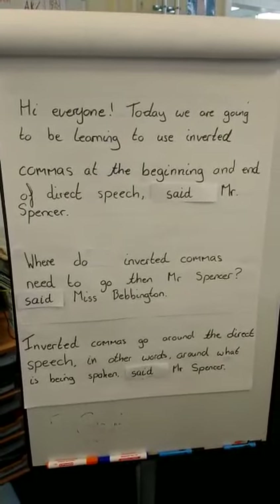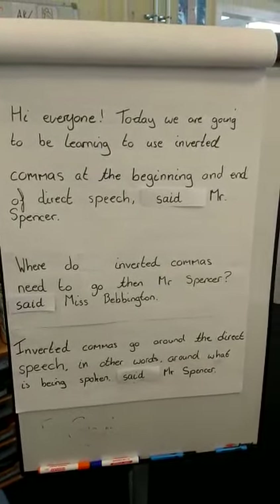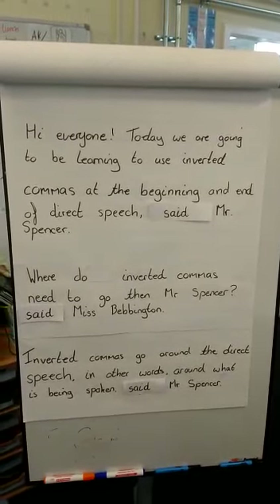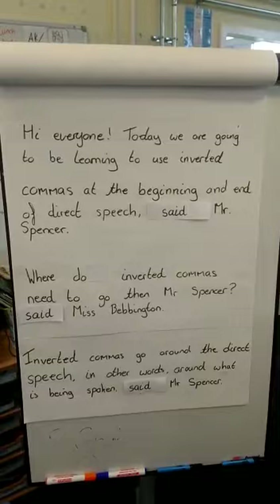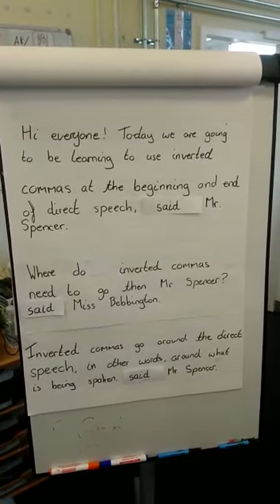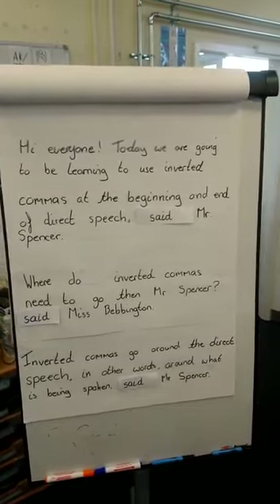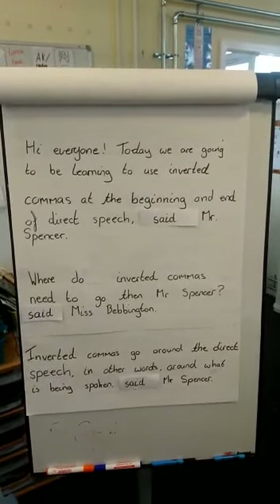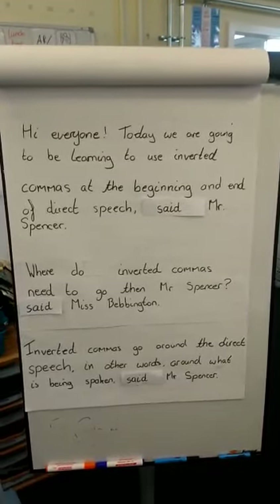Hi everyone, I'm Ms Spencer and today is Tuesday the 31st of March. Today we're going to be learning to use inverted commas at the beginning and end of direct speech, said Mr Spencer. Where do inverted commas need to go then, Mr Spencer, said Ms Bevington. Inverted commas need to go around the direct speech — in other words, around what is being spoken, said Mr Spencer.